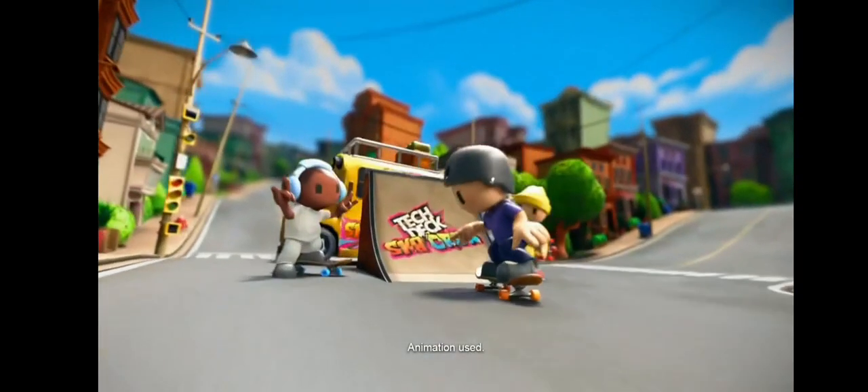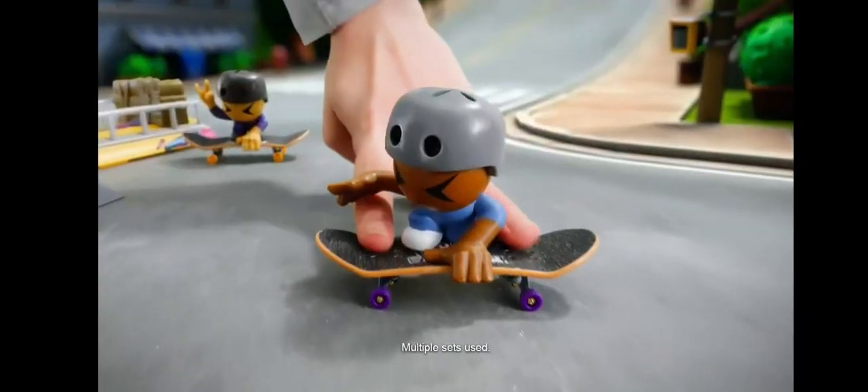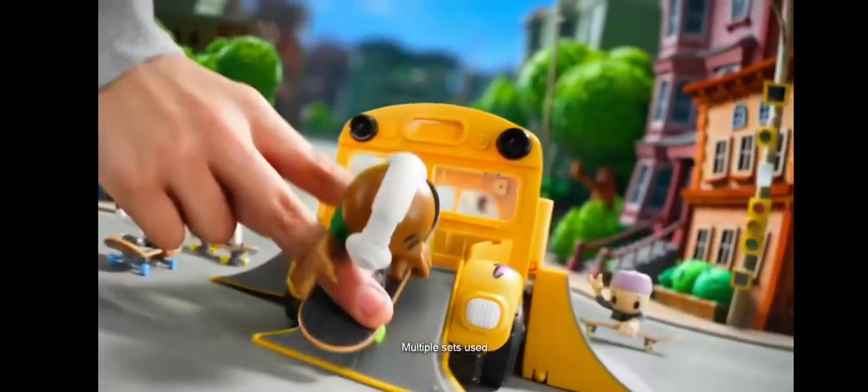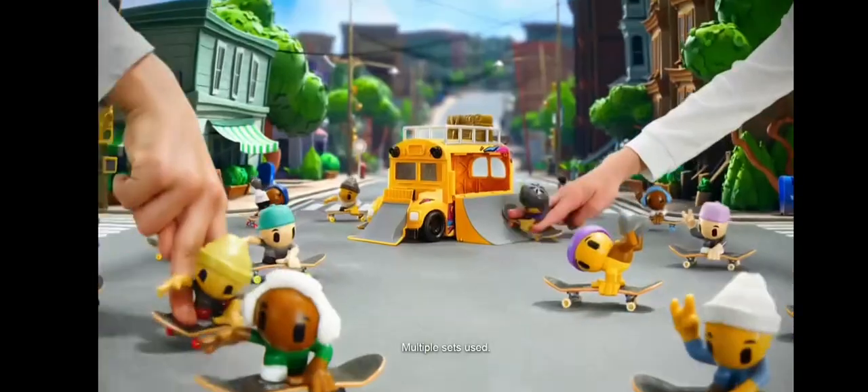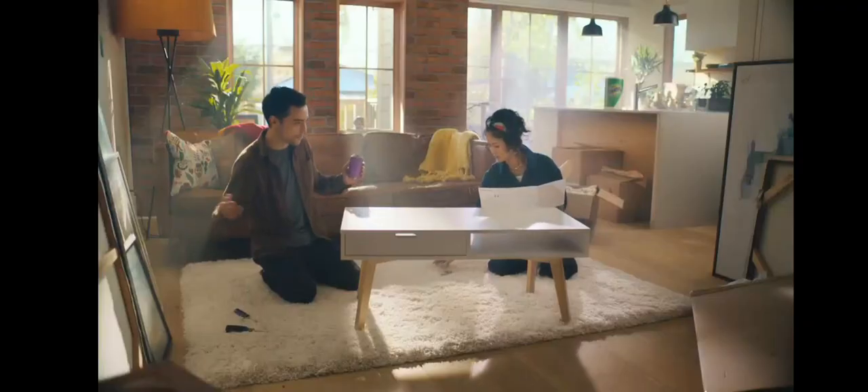Rise and grind! New Tech Deck Skate Crew! You can transform the Ultra SkateBuds into a full-on skate park! It's super easy for anybody to pull off sick tricks! With 15 Skate Crew you can collect! New Tech Deck Ultra SkateBuds. Additional Skate Crew figures sold separately.